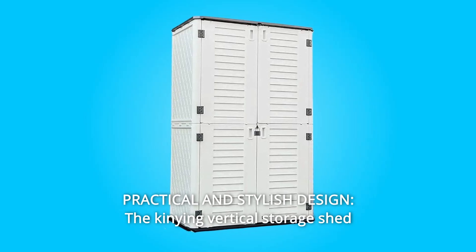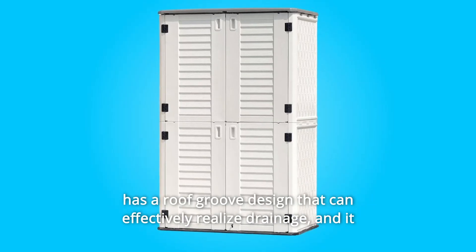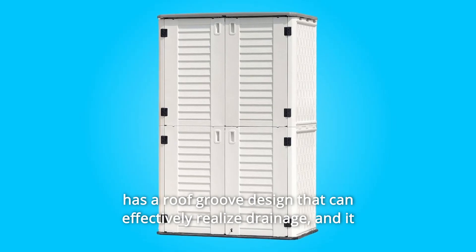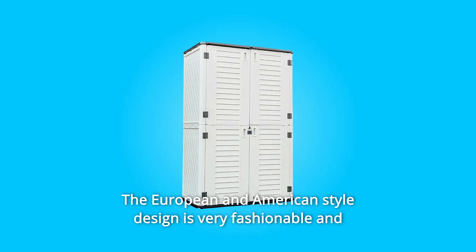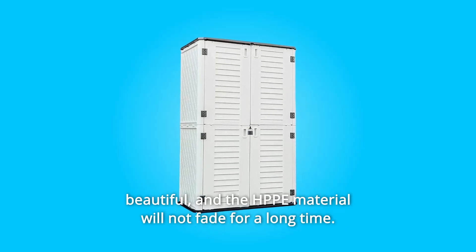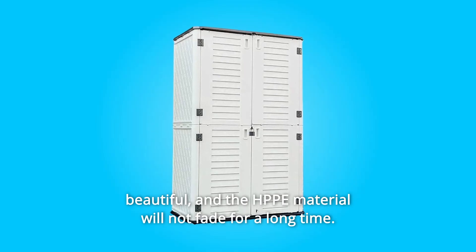Number 8: Practical and Stylish Design. The Kinnying Vertical Storage Shed has a roof groove design that can effectively realize drainage, and it is worry-free to use in all weather. The European and American-style design is very fashionable and beautiful, and the HDPE material will not fade for a long time.